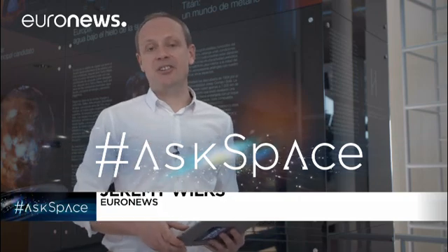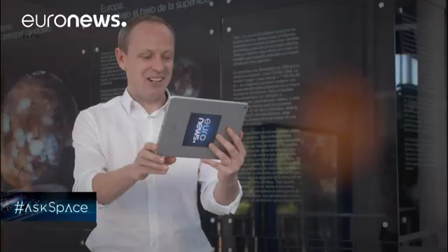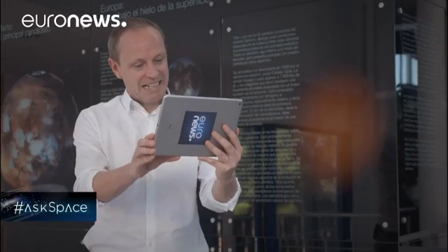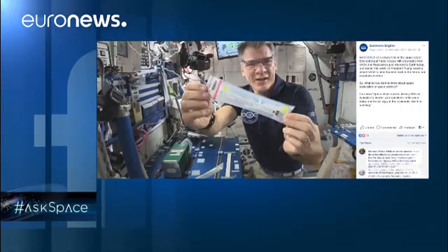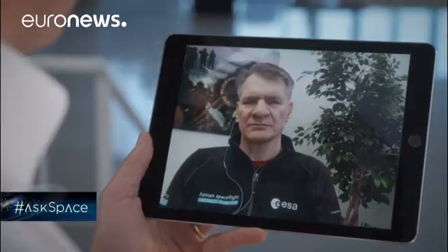And now to the part of the show where we take your questions about the universe and put them to the experts using the hashtag AskSpace. I'm joined via video link from Houston by astronaut Paolo Nespoli. We have a question from Michael Kinzer from the United States: how are astronauts preparing to deal with long periods of wakefulness and with high radiation on journeys to places like Mars?